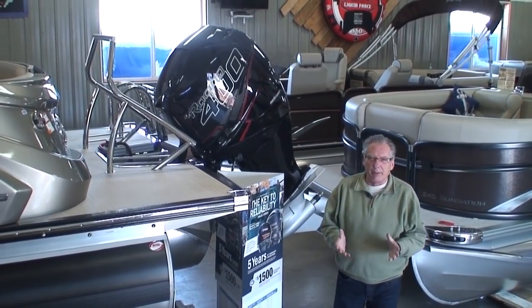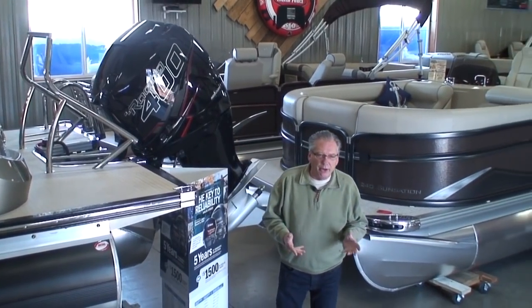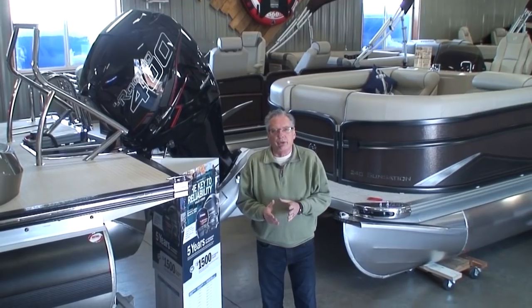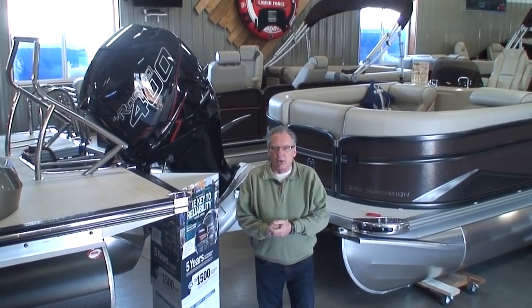Hi, and thanks for joining us for one of Family Marine's videos. My name's Tom, and today I'm here to talk about one of the questions that we get asked a lot. That question is: what is the best brand of outboard motor to buy?